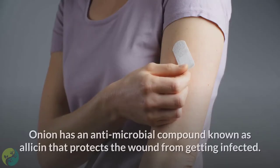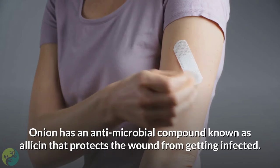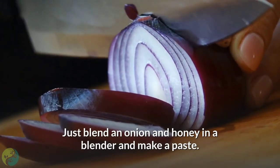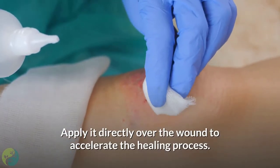5. Onion. Onion has an antimicrobial compound known as allicin that protects the wound from getting infected. Just blend an onion and honey in a blender and make a paste. Apply it directly over the wound to accelerate the healing process.